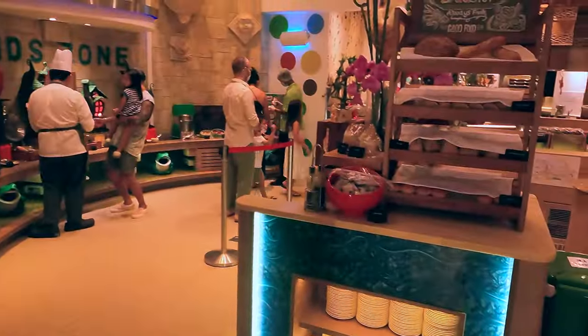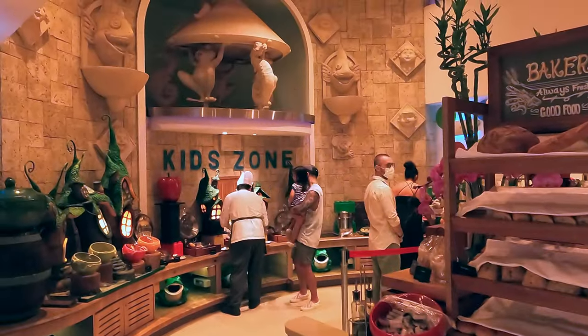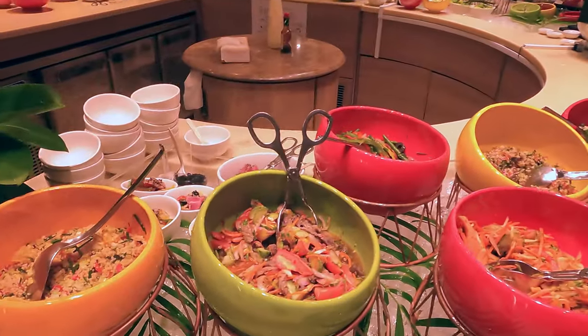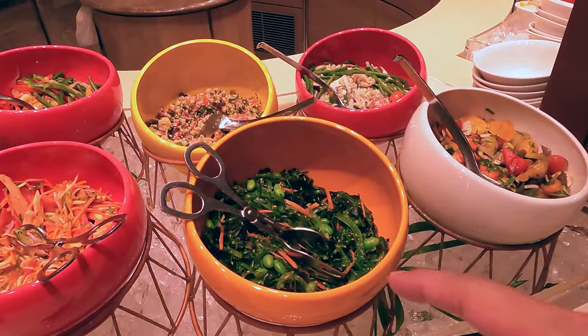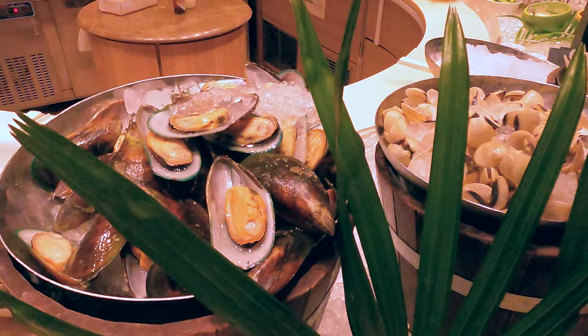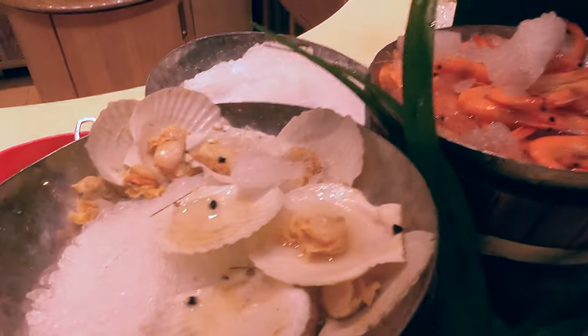This buffet spread is huge. The kids will love it. And there's a salad station — salad looks good. I have a lot of different types of salad and this is my favorite. Let's check out what else they have. Look at the mussel — it's huge. And then the scallop and the prawn.